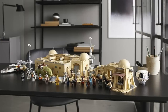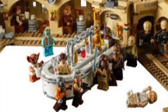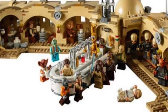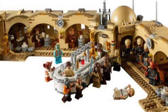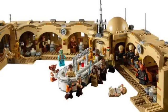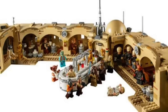The Mos Eisley Cantina set stands about 7.5 inches in height, 20.5 inches wide, and 23 inches deep. You get a lot of minifigures, some vehicles, and everything. The set will be available on the Lego website for VIP members starting September 16th and goes on sale everywhere starting October 1st.